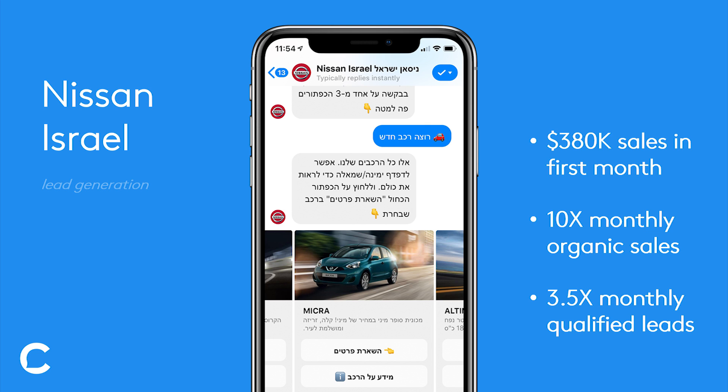Using this automated experience, just in the first month of launching, Nissan Israel was able to generate almost $400,000 in sales. This was 10 times their normal amount of monthly organic sales coming from Facebook, and they were also able to 3.5x their monthly qualified leads from Facebook. In the next video, I'll show you how they actually executed that from a technical standpoint in Chatfuel.